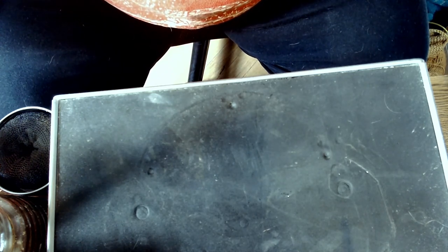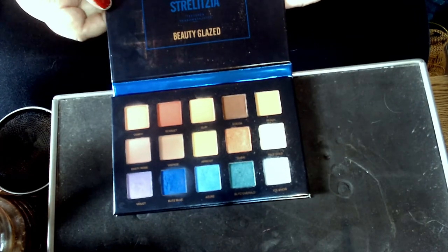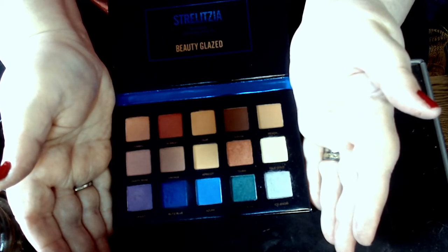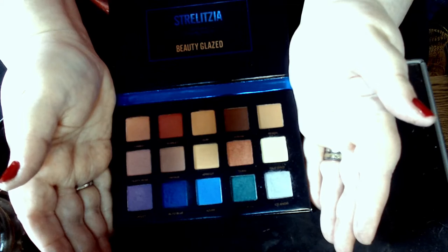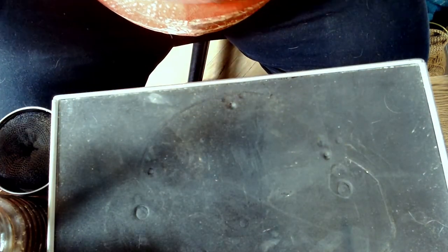This is a Beauty Glazed piece. The name of the palette is Strelitzia, which means star. A lot of this is mattes — it's got a majority of mattes, with shimmers coming out to pretty close numbers. It's just a good basic palette. You've got a lot of neutrals, but then you have more than just a pop of blue — you've got a couple of shades of blue, a purple, a green, some red. So you've got colors to work with to come up with all kinds of looks. Don't think you can't do it just because you don't have the latest and greatest.